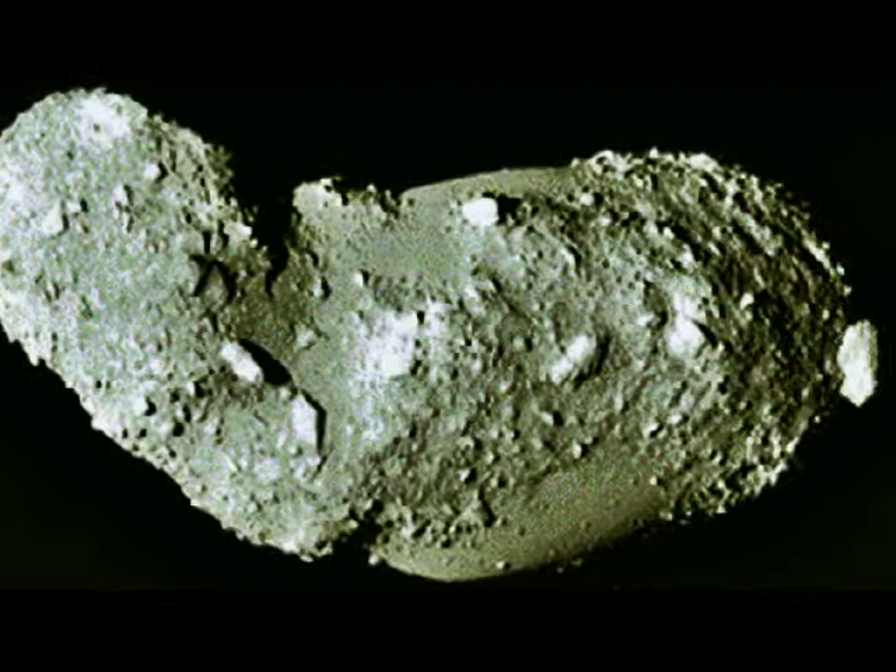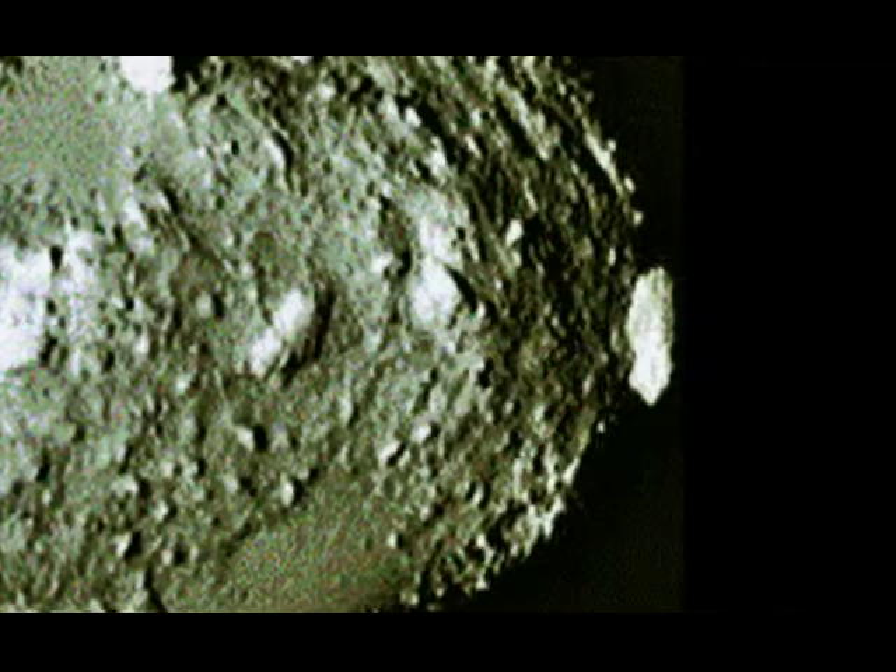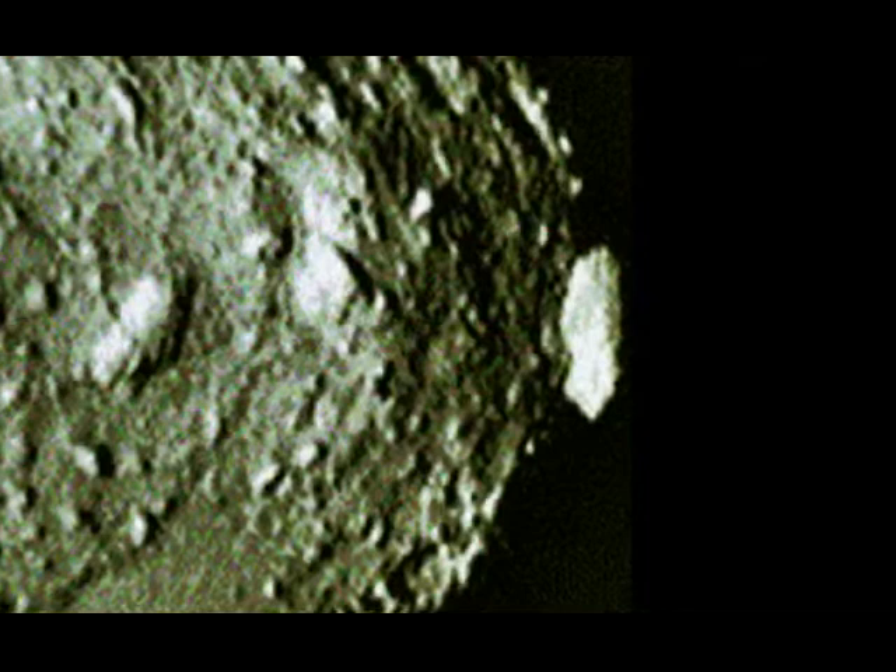We'll zoom into the Itokawa Asteroid to the back in an angled position, and then back out again.